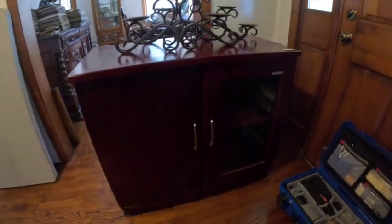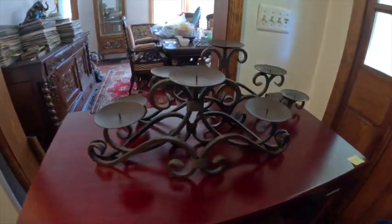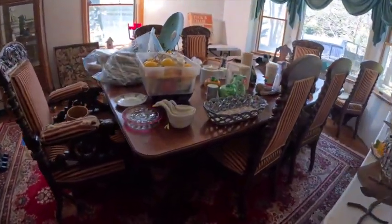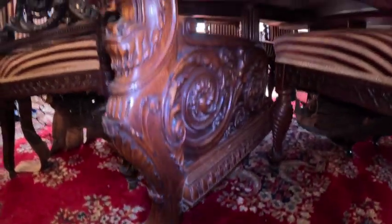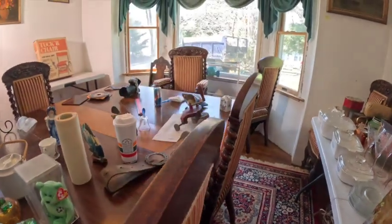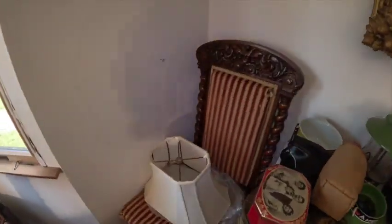This is a really nice wine cooler — brand new, homeowner says. Some decorative candle holders here. Coming into the room we're photographing in, there's this really nice old antique hand-carved dining room table imported from England, with eight chairs.